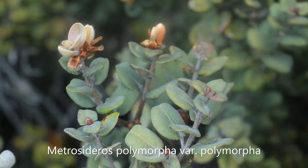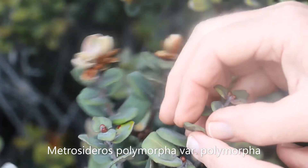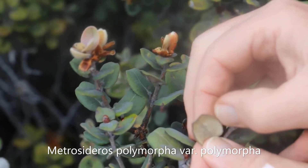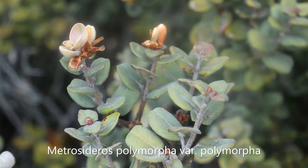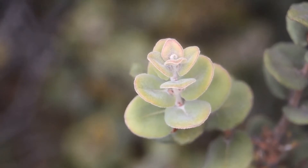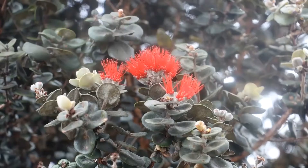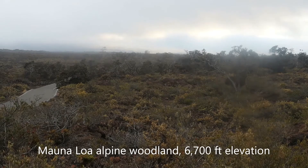The last diagnostic — the way you tell the difference between this and variety Incana, which is also fuzzy on the underneath — is that the leaves in Polymorphia var. Polymorphia have a little lip on the edge. You can feel it with your fingernail: the leaves are curled under, called revolute in botanical taxonomy. That, and of course where it grows, is also diagnostic, since this grows high up on the mountain whereas Incana usually grows lower down. Polymorphia typically has dark red flowers, and you will most often find it at these high-elevation sites along the slopes of Mauna Loa.